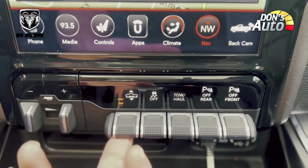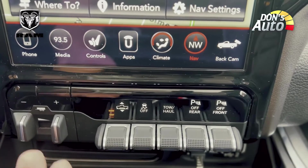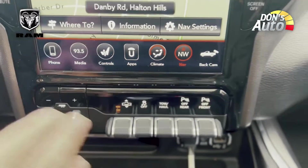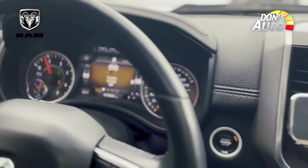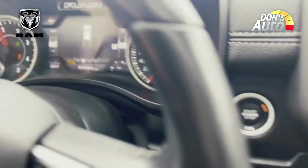There is a lot of air suspension. There is also a traction control system. There is an air suspension system. Here is the frame of the display resolution.